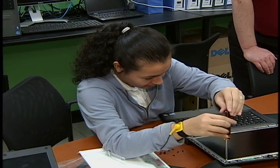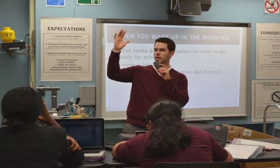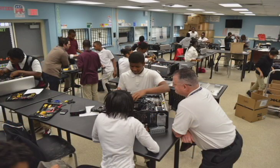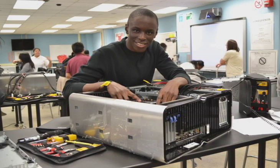Loose screws notwithstanding, the IT students at Fairmont and their dedicated teachers deserve hearty congratulations for a job well done. For Channels 96 and 38, this is Dave Zarin reporting.